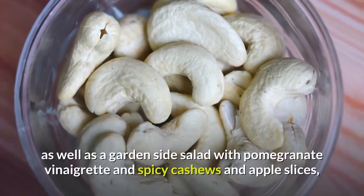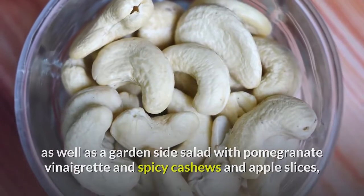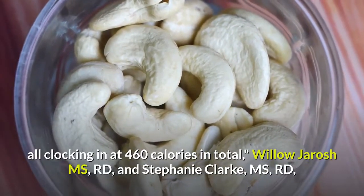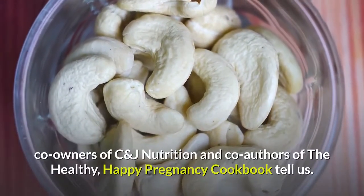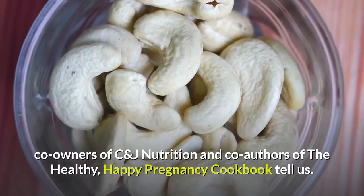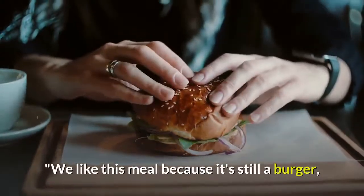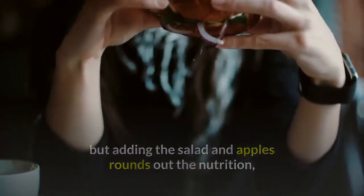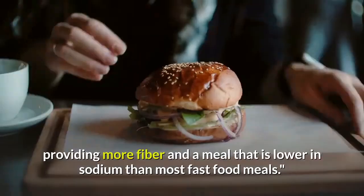Six: Wendy's Junior Hamburger. 'We would go for a junior hamburger with lettuce, tomato, onion, pickle, mustard, or ketchup, as well as a garden side salad with pomegranate vinaigrette and spicy cashews, and apple slices — all clocking in at 460 calories in total,' say Willow Gerash and Stephanie Clark, co-owners of C&J Nutrition. 'We like this meal because it's still a burger, but adding the salad and apples rounds out the nutrition, providing more fiber and lower sodium than most fast food meals.'